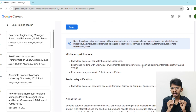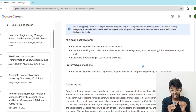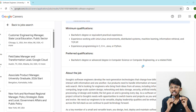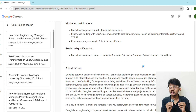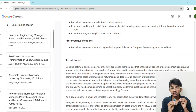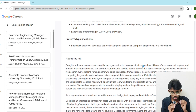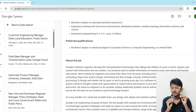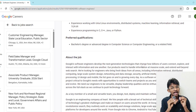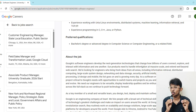Now let's talk about the eligibility criteria. Firstly, you should have a bachelor's degree in Computer Science or any related field. You should have experience in at least one major language like C, C++, Java, or Python. You should be experienced with Unix or Linux environments and should know about distributed systems, machine learning, information retrieval, and networking and TCP/IP protocols.